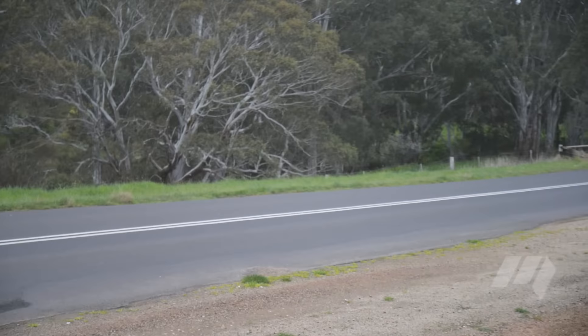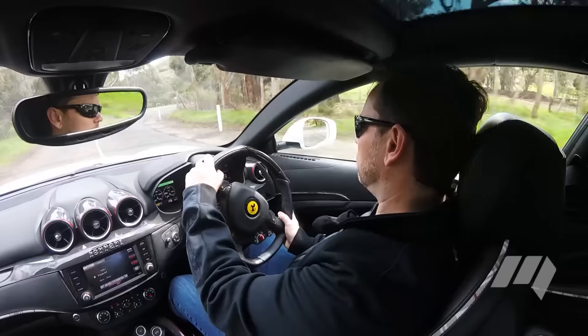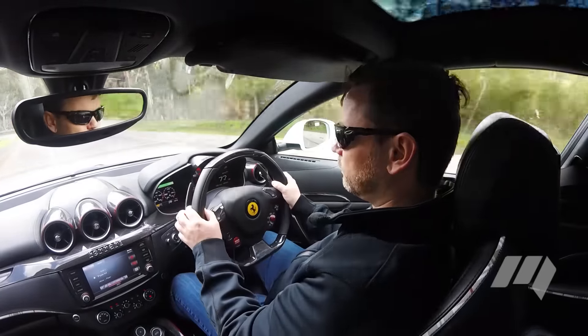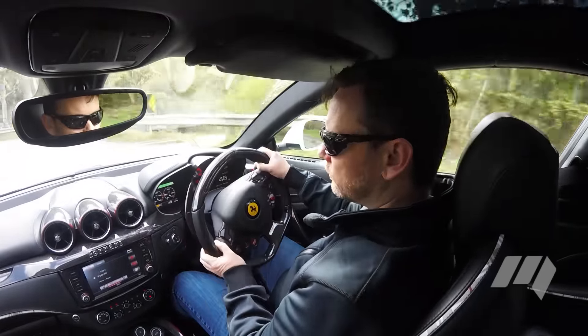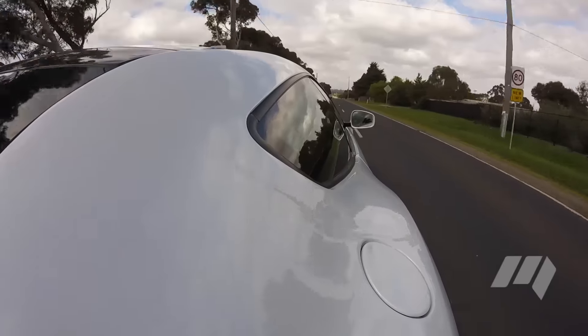When front axle traction is required, the FF diverts power directly from the engine to a second gearbox. The forward gearbox then slips its clutches to manage the difference in wheel speed between the front and rear axles, providing all at once torque vectoring and all-wheel drive.